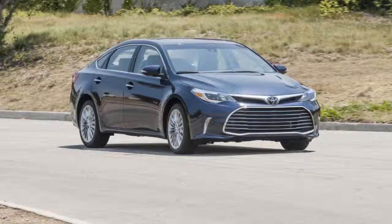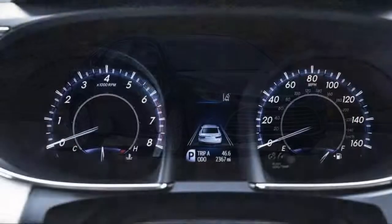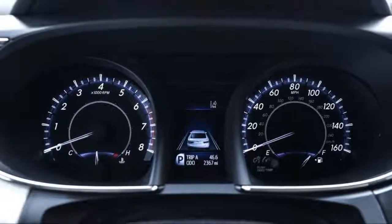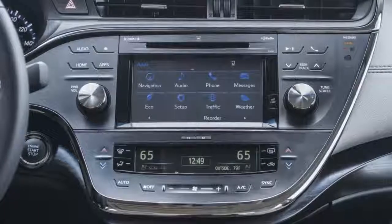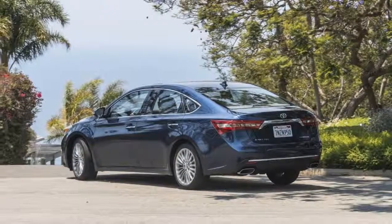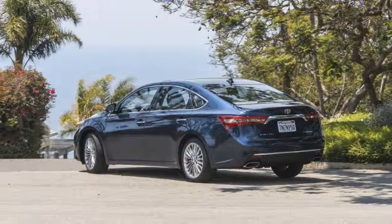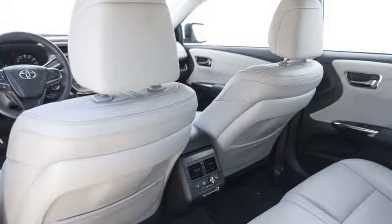Last year Toyota made standard on the Avalon a raft of safety features that included forward collision warnings with automatic emergency braking, adaptive cruise control, automatic high beams, and lane departure warnings. That should be peace of mind for shoppers looking to frequently fill the Avalon's roomy confines with multiple passengers.